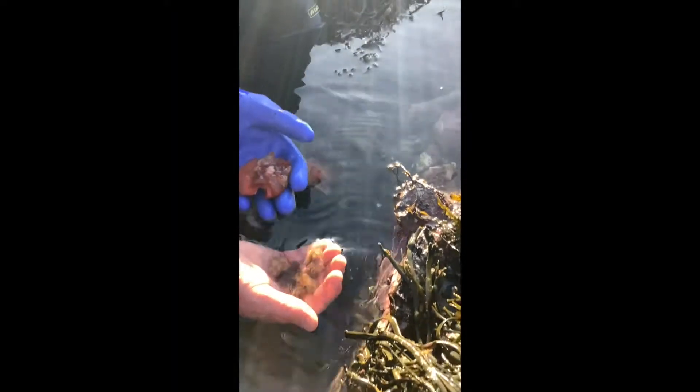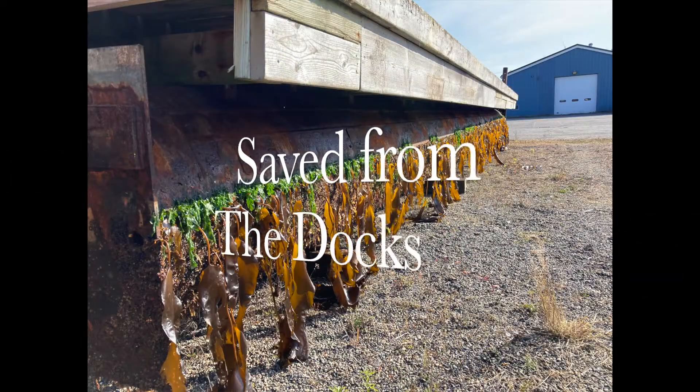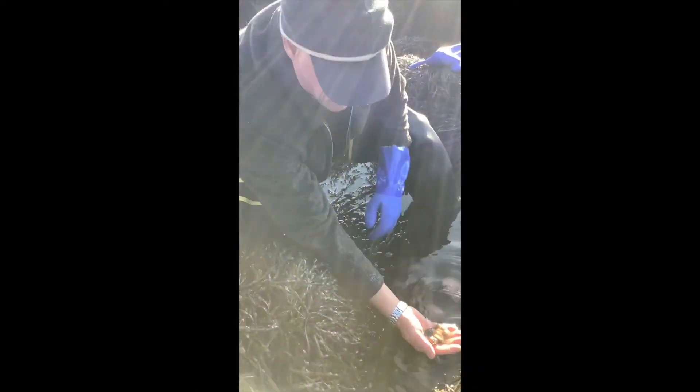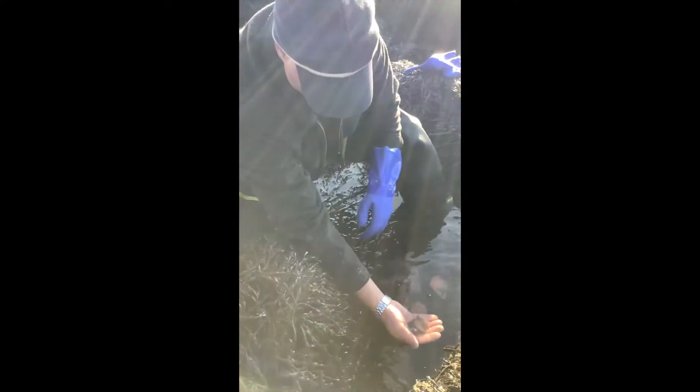Very cool. We tried to save these sea anemones — we did save them — but then we actually just saved them as a meal for these lion's mane nudibranchs. So nature finds a way. Yes, it does. The cycle of life goes on. I'm going to take these and throw them to the far side of the pool. Good call.